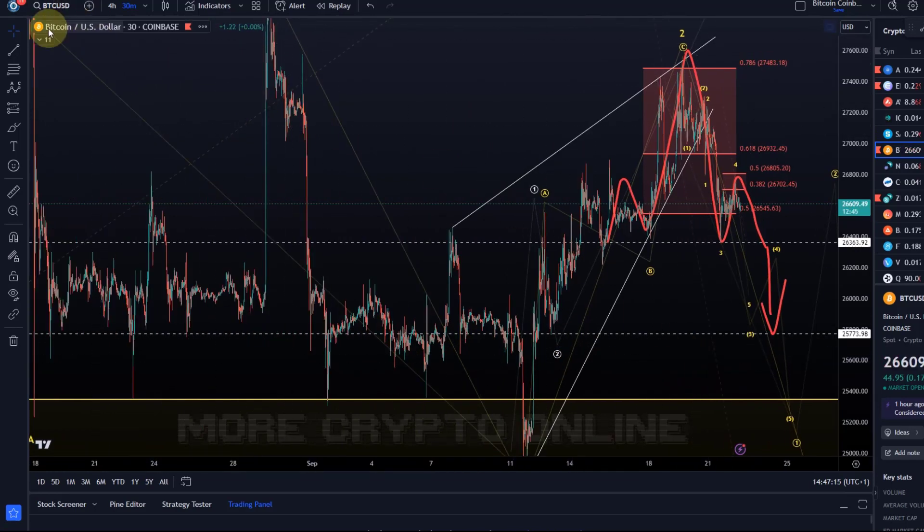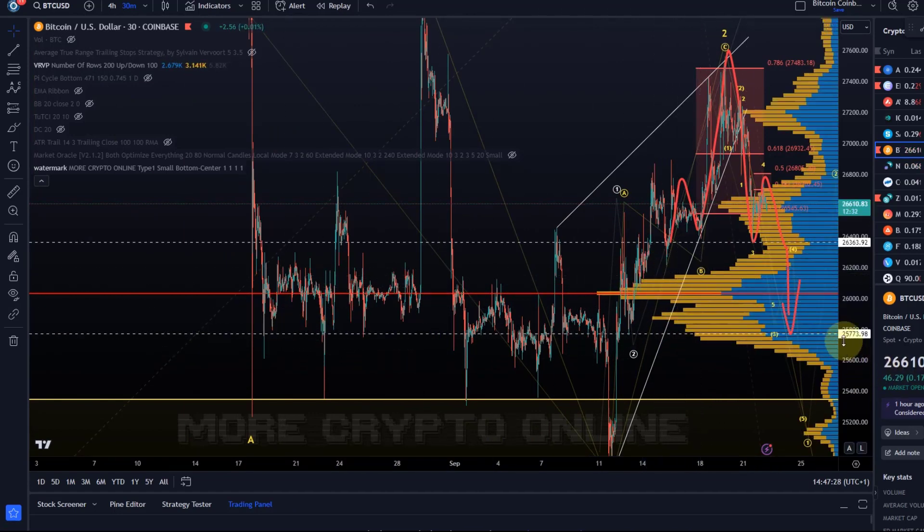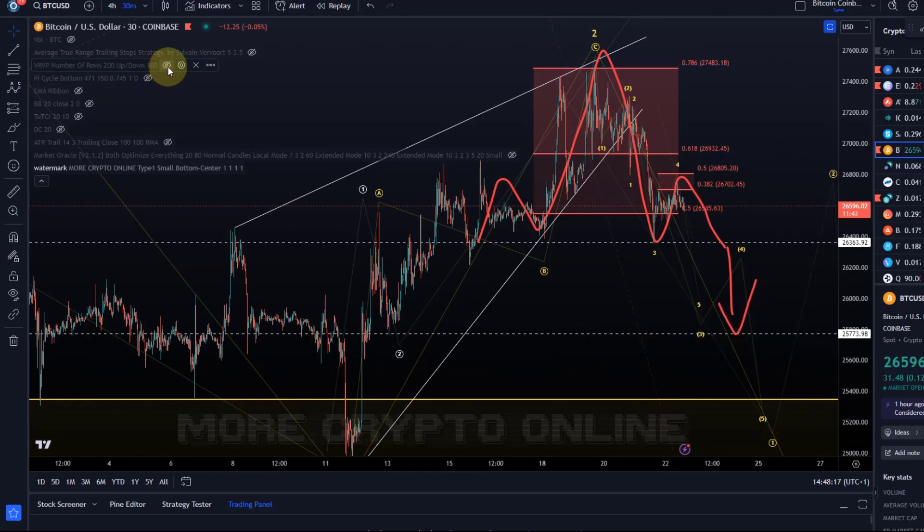Looking at the volume profile — the RVPOC — there is a spike in volume in this entire region going all the way down to 25,773. The point of control is actually a little higher at 26,030. On the right-hand side you have another spike a little lower. So 26,000 is the point of control, and 25,773 is also structural support where the previous wave two found support. This is an area where price will likely slow down, so if we break below 26,360, it can take a while to get through this cluster of historical volume where price tends to chop around.